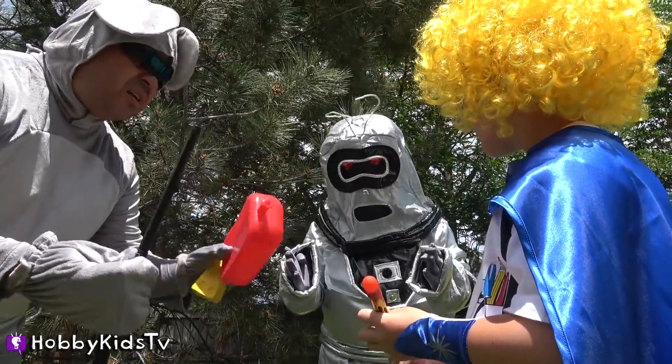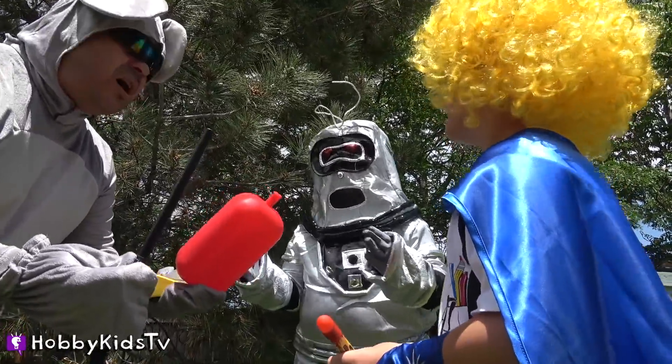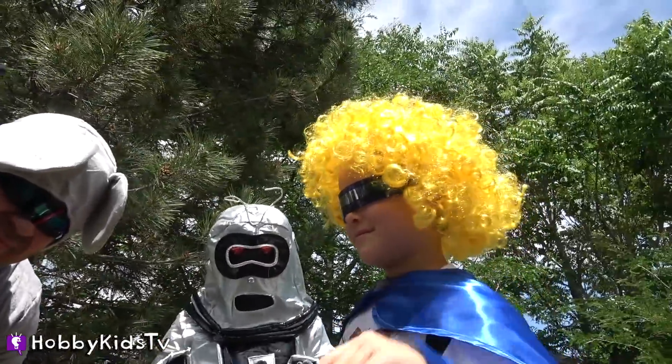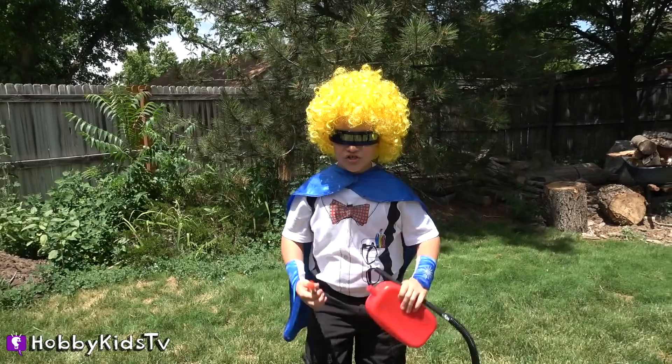Hobby Macro thinks it looks like a chair. We need your science expertise — take it away. To the lab!